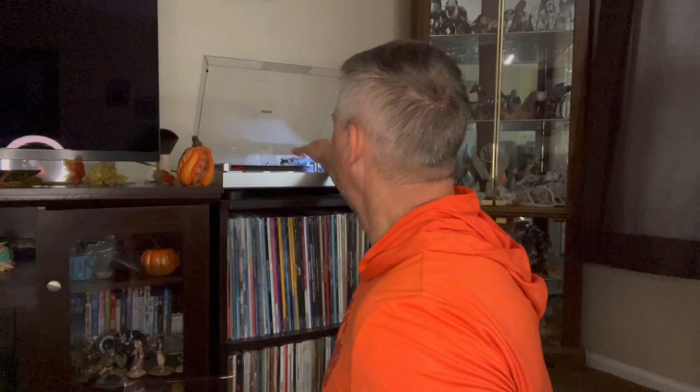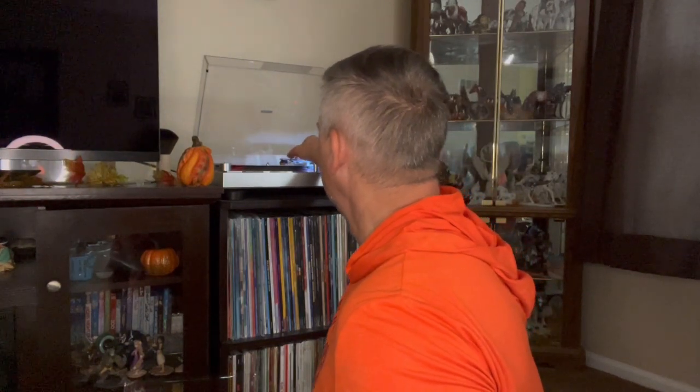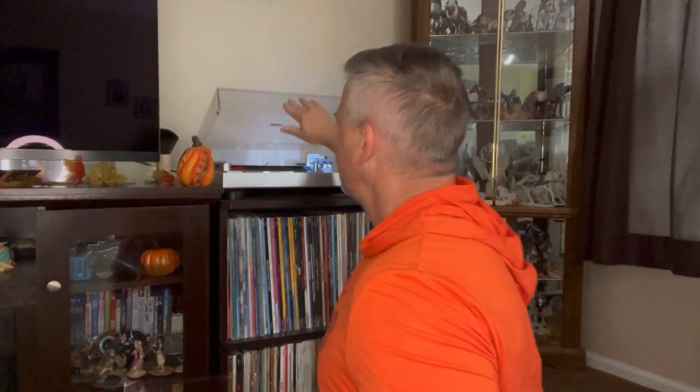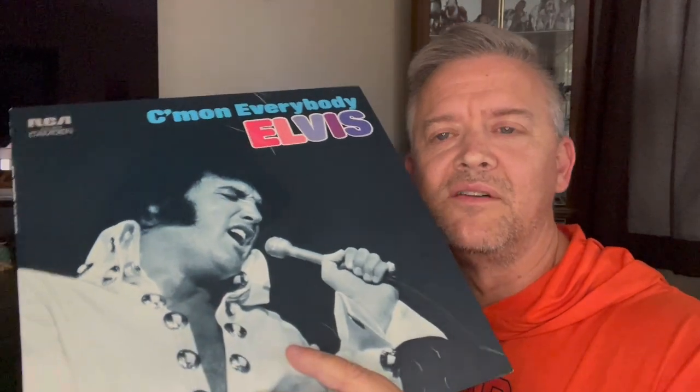I got this brand new sealed roughly about two years ago. I was very happy to add it. Like I said, no inner sleeve whatsoever — I think about half of them I have don't. All right, so that's the final song. That is my review and listen and look at Come On Everybody. Like I said, this is my second favorite album of the series.